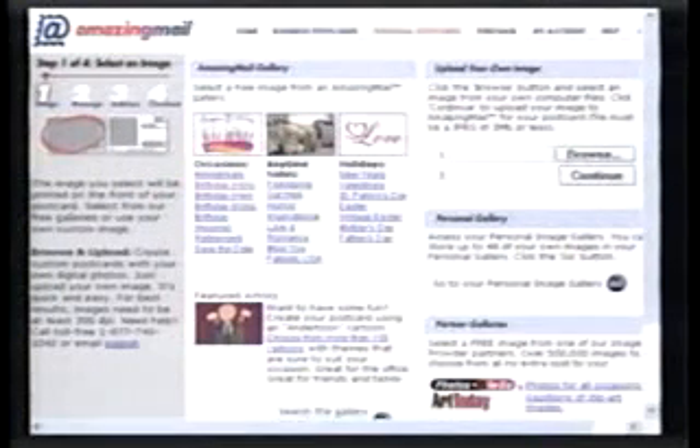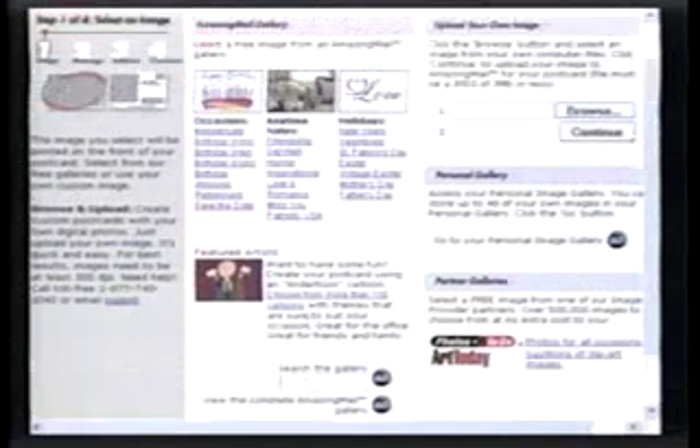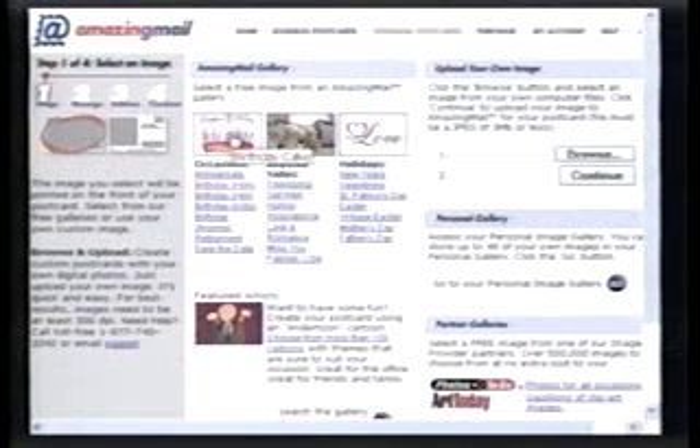If that's not enough, you can upload your own photo right there in the gallery. Each account can have 48 of your own photos in your own image gallery. And you can search for images by keywords. Who do you want to send a card to? Well, let's send a birthday card to a friend of mine.